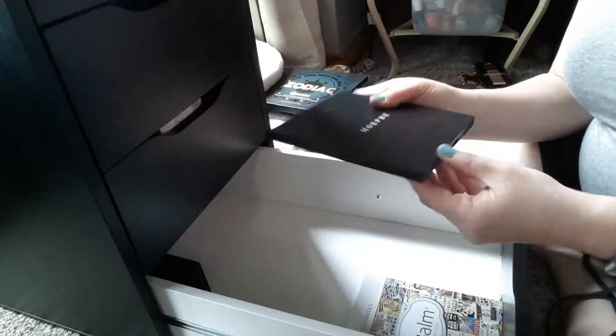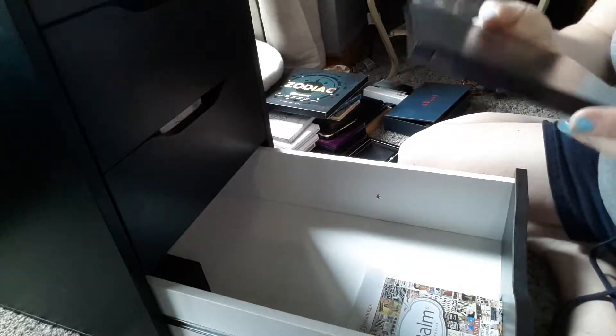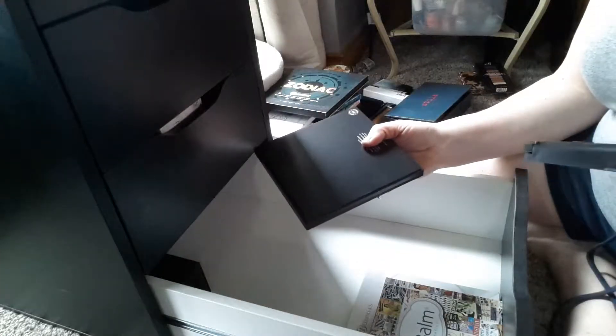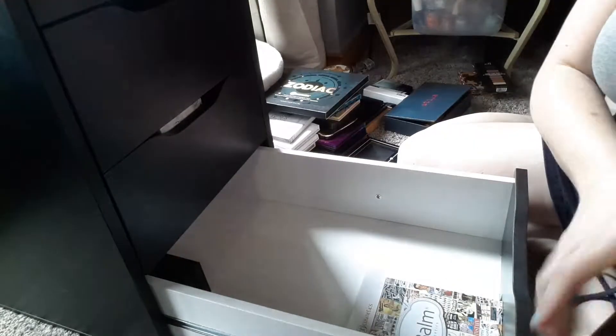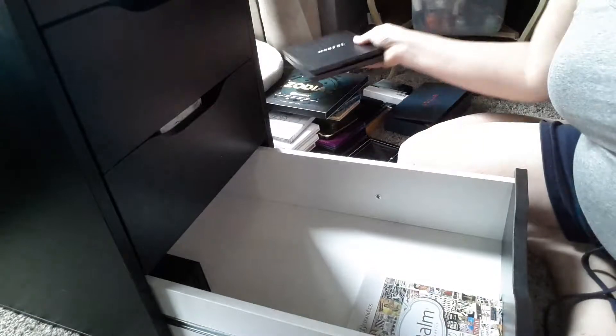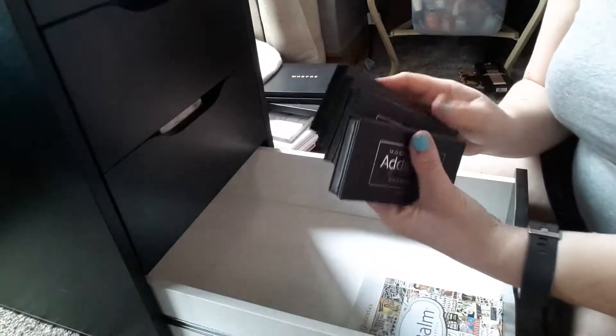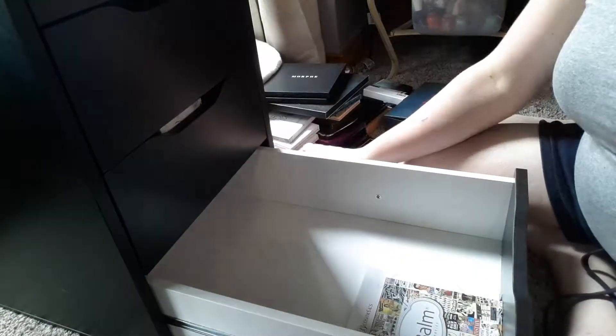I've got a couple of Morphe palettes here — I've got the 25A for Copper Spice, and then Bronze Mocha 25B. I'm going to put them in my closet for now. And then I've got these Unique palettes — we're going to put those away as well, into the closet.